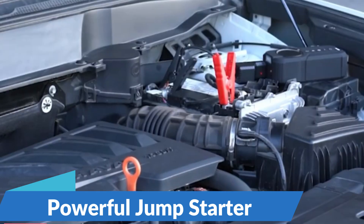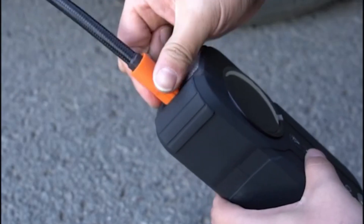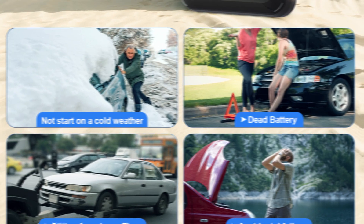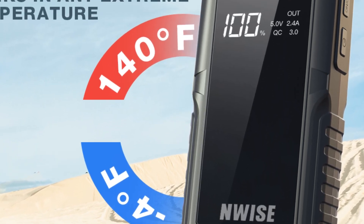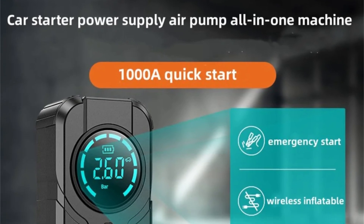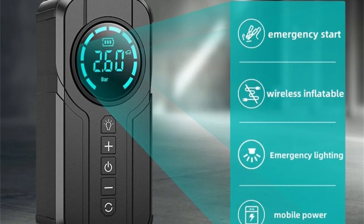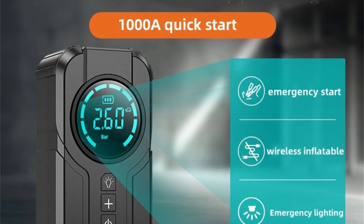Powerful Jump Starter: Equipped with a peak current of 1000A, this jumpstarter is capable of reviving your vehicle's dead battery with ease. Whether you're stranded in a parking lot or on a remote road, simply connect the jumpstarter to your car's battery and start your engine in seconds. Built-in Air Compressor: No more searching for gas stations with working air pumps. This device features a built-in air compressor that allows you to inflate your car tires anytime, anywhere, quickly achieving optimal tire pressure for a safe and smooth ride.